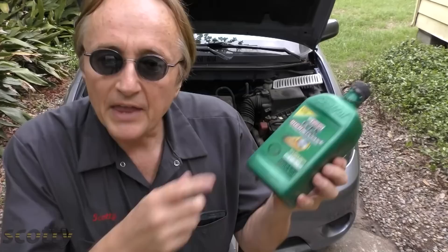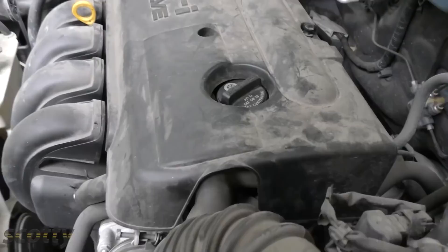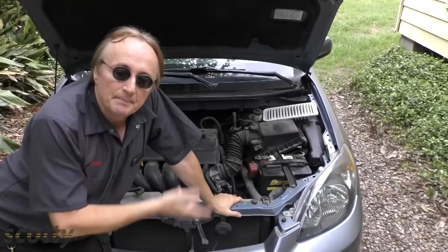Then make sure you're using the right oil for your car — it generally says right on top of the engine. In this case it says use 5W-30 energy conserving oil. In many newer cars, it'll say use 0W-10 oil, which is a full synthetic oil that's very light. The lighter the oil, the less friction inside the engine, and the better gas mileage you're going to get.